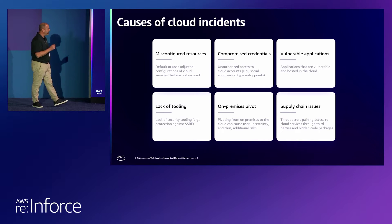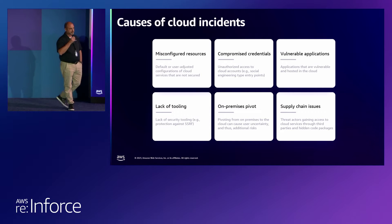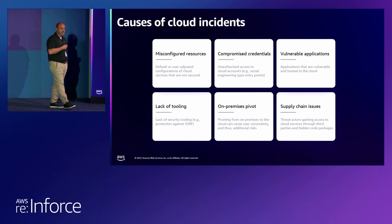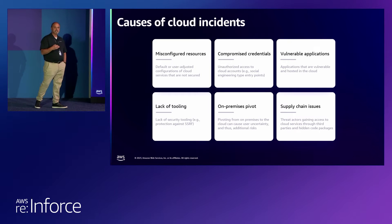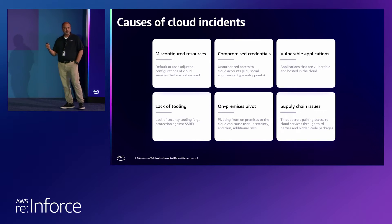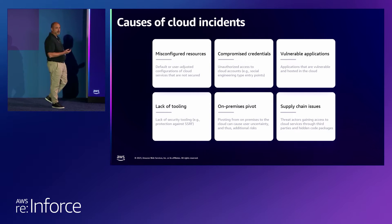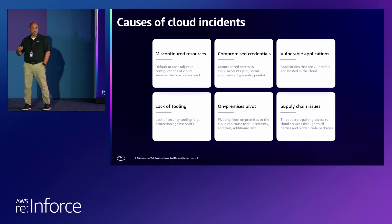I know you guys are probably tired of hearing these causes. However, misconfigured resources — S3 buckets publicly accessible — has also extended into Elasticsearch and OpenSearch databases. Just last year we saw 1,200 Elasticsearch databases on the Internet publicly ransomed. Compromised credentials: we know they're hard-coded in repos, public and private, and keys aren't rotated very often, so it's quite easy for an attacker to come across these types of credentials, leverage that, and attack your cloud infrastructure.